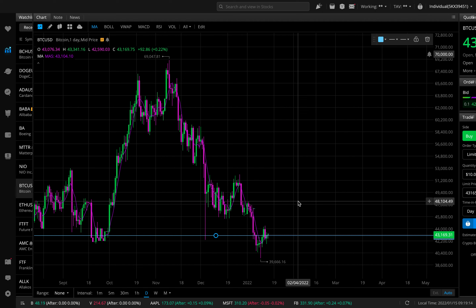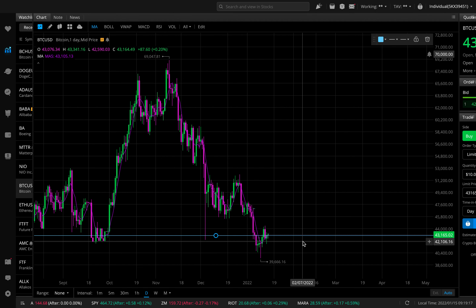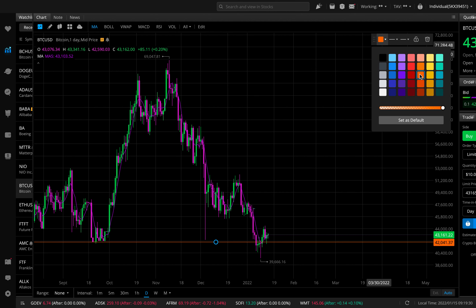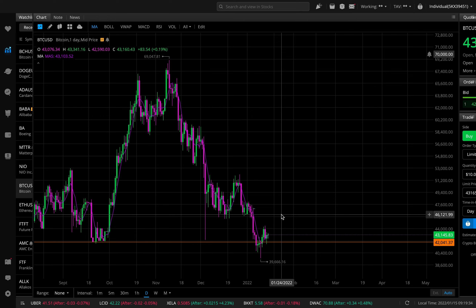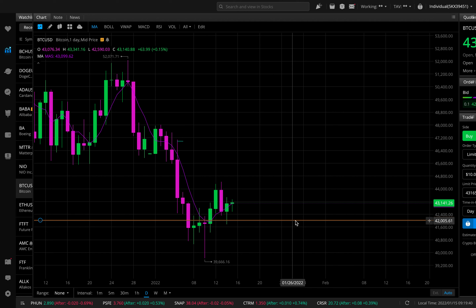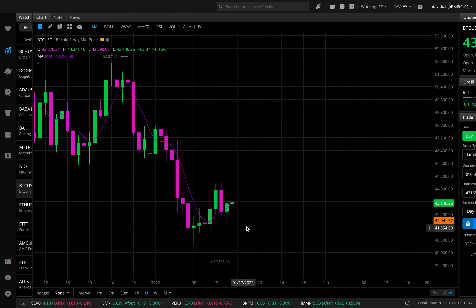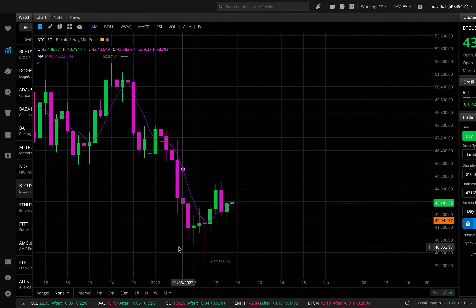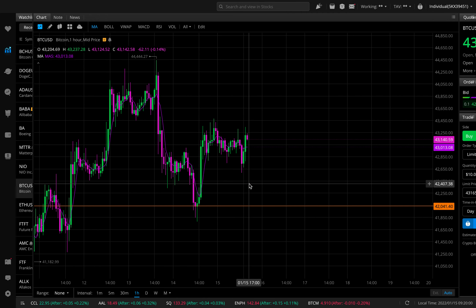I'll mark the last defense level at around $42,000 and make it orange — all my warning levels are orange. If this last defense level breaks and does not retest the next day, that is very bearish. I have been buying a little bit of Bitcoin every two days or so in the $40s, but I haven't been going too heavy because I think it might break that last defense level.